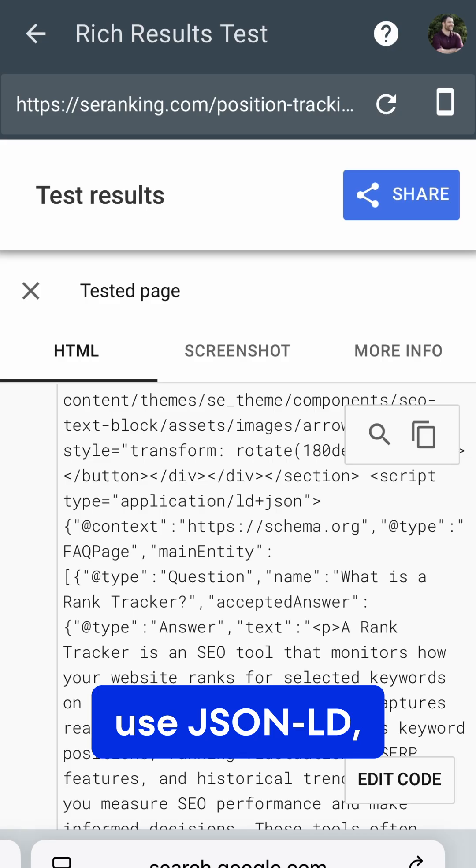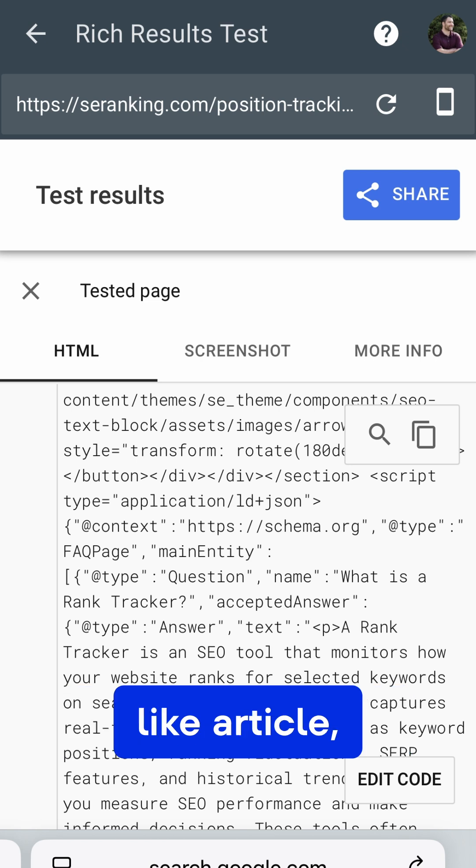So if you're optimizing for AI search — and you should be — use JSON-LD, Google's preferred format. Also, only use the types that fit, like Article, FAQ Page, Product, and Organization.